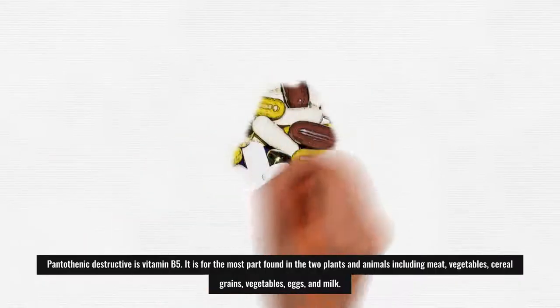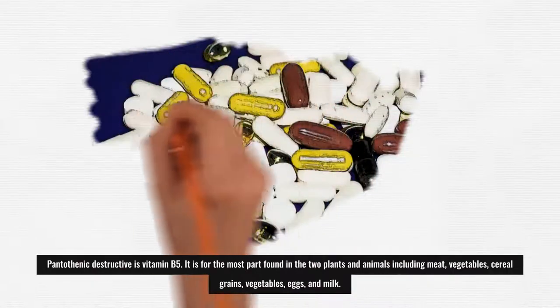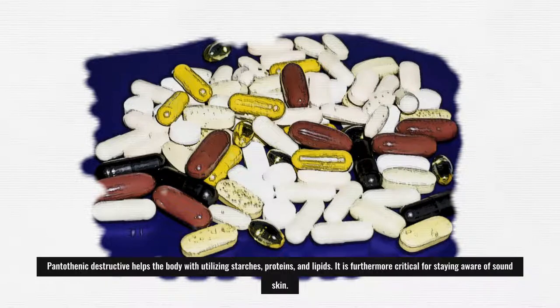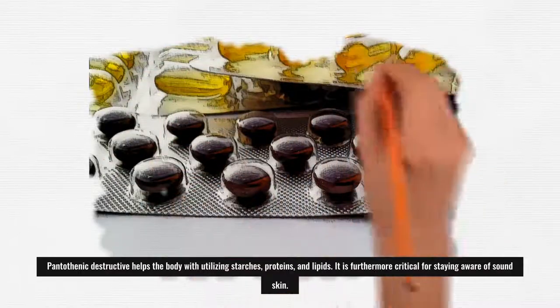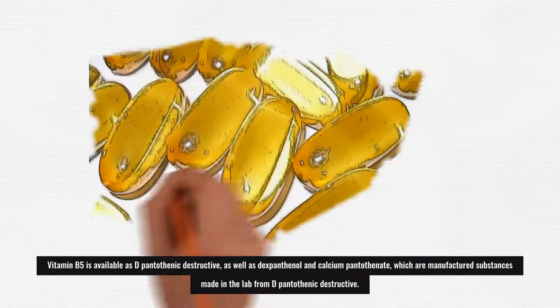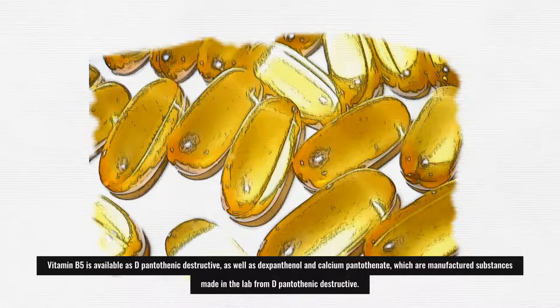Pantothenic acid is vitamin B5. It is found in both plants and animals, including meat, vegetables, cereal grains, eggs, and milk. Pantothenic acid helps the body utilize carbohydrates, proteins, and lipids. It is also important for maintaining healthy skin. Vitamin B5 is available as D-pantothenic acid, as well as dexpanthenol and calcium pantothenate, which are synthetic substances made in the lab from D-pantothenic acid.